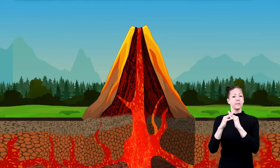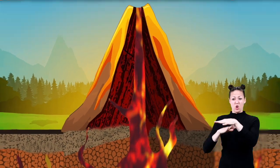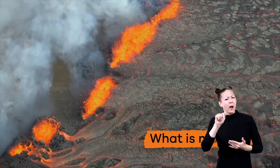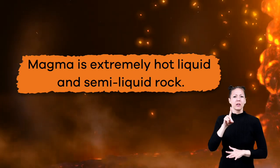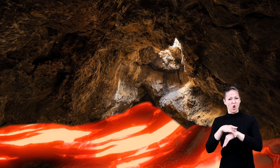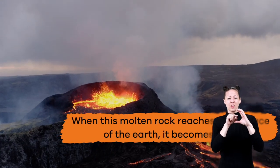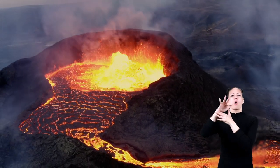Volcanoes are formed when magma reaches its way to the surface of the Earth. Magma is extremely hot liquid and semi-liquid rock located underneath the Earth's surface. When this molten rock reaches the surface of the Earth, it becomes lava. Lava is what flows out of a volcano when it erupts.